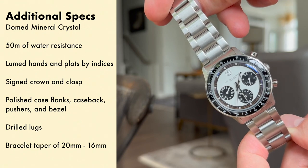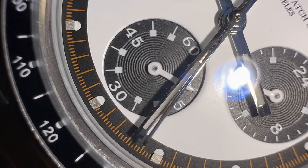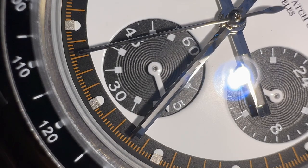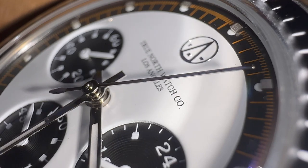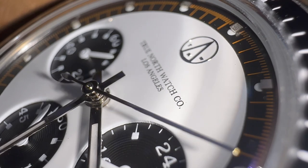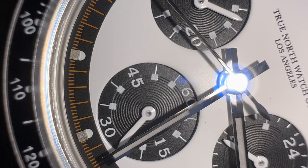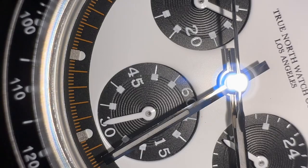It has drilled lugs and the bracelet tapers from 20 millimeters down to 16 millimeters. This watch features the Seiko Caliber VK63, which is a mecha-quartz movement — basically a chronograph movement that uses quartz technology for the main functions of the watch and then a mechanical module for operating the chronograph. It has a really nice feel; I can't say it's quite as good as a mechanical chronograph, but it feels pretty good to use considering the price. These movements are accurate to less than plus or minus 20 seconds per month, so you're not really going to have to worry about accuracy.